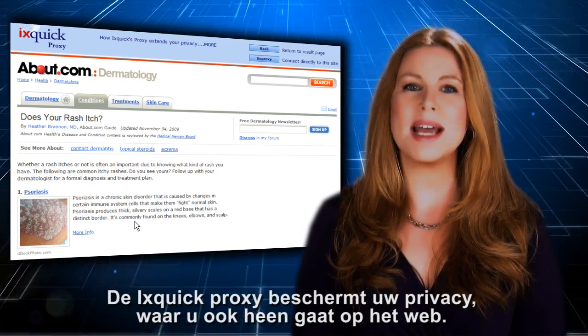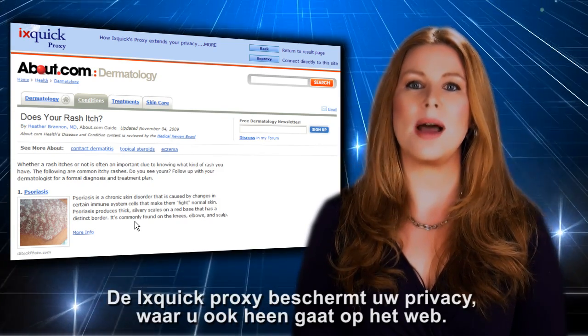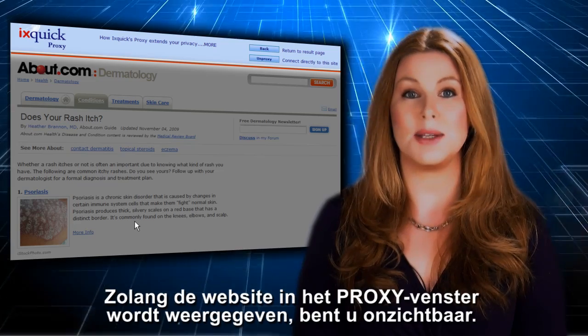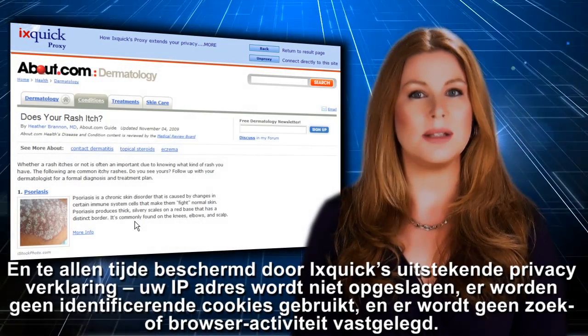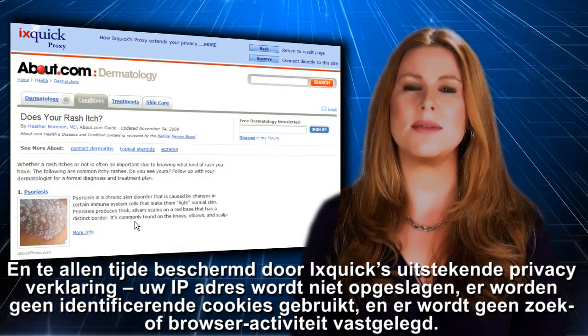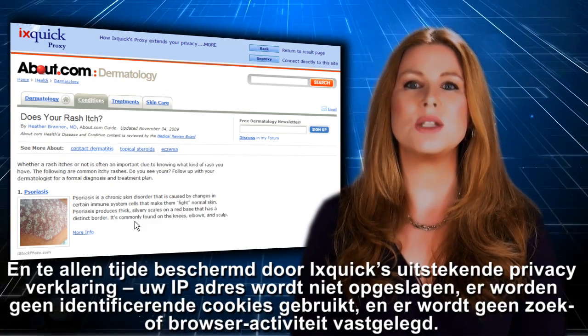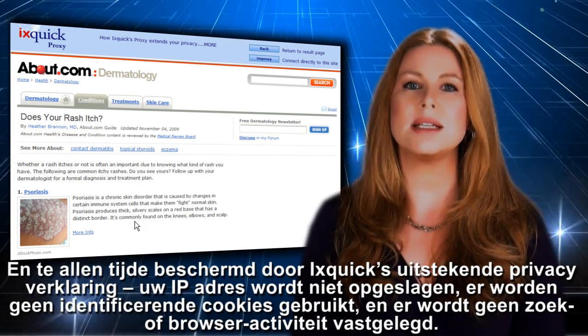The Ixquick proxy protects your privacy anywhere you go on the web. As long as you see the proxy frame around the website, they can't see you. And you're protected at all times by Ixquick's outstanding privacy policy: no IP address recorded, no identifying cookies used, no search or browsing activity stored.